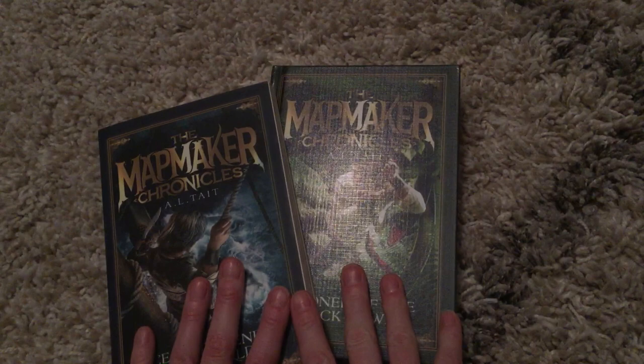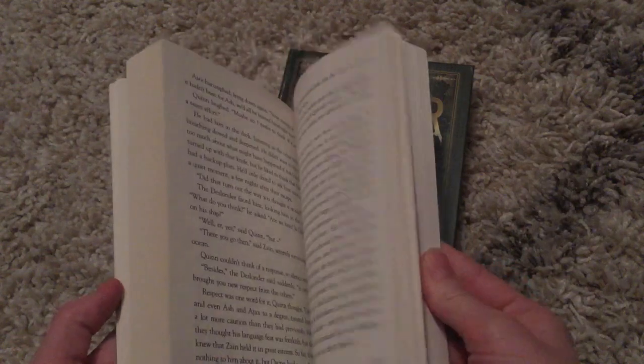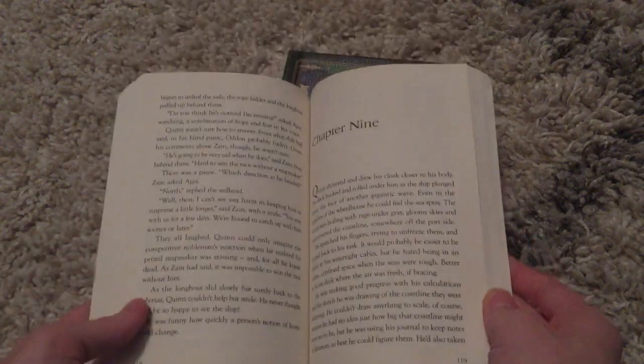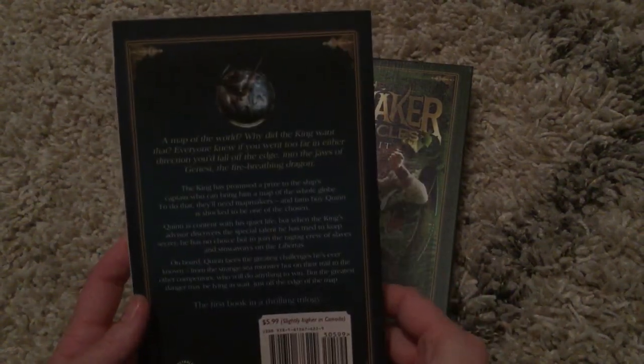This is the Mapmaker Chronicles — these are the first two books in the series. I have the first book here in paperback. It's a very typical paperback experience: there's the soft cover, the regular pages that we're all used to, and the paperback back of the book.